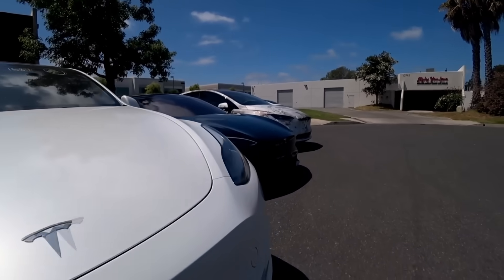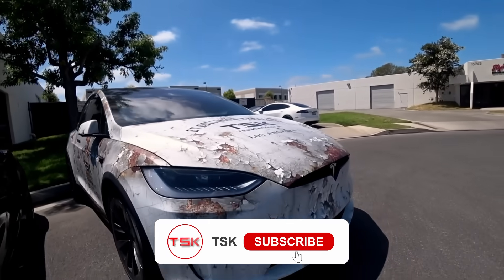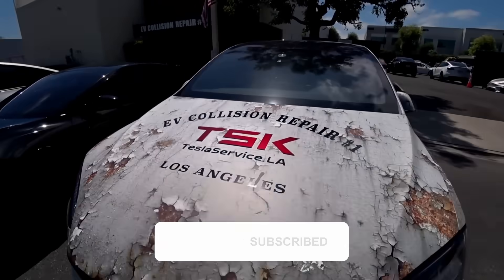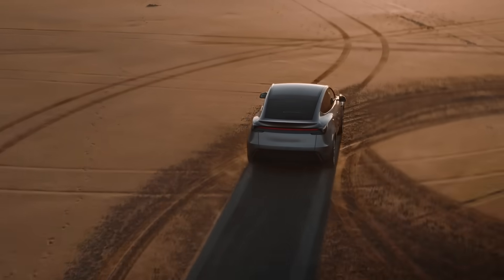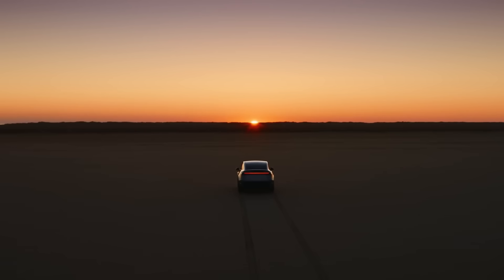At our TSK Service Center, we see dozens of Tesla owners every month who don't know half of what their car can actually do. Today, we're uncovering 10 features that will completely change how you use your Tesla. Trust me, you'll want to use that nuclear survival feature way more often than you think.